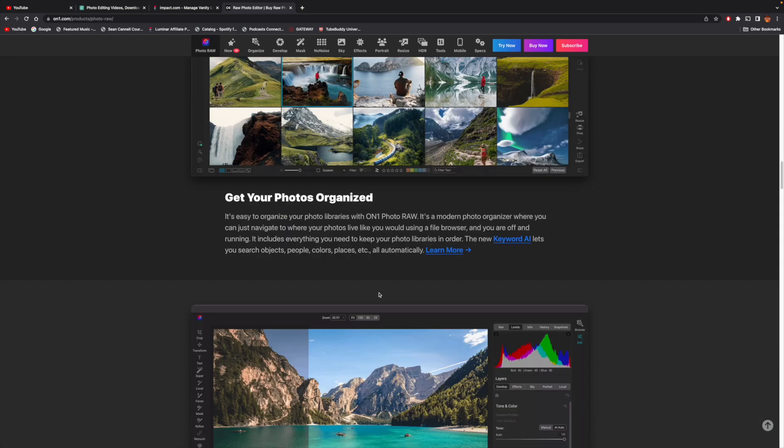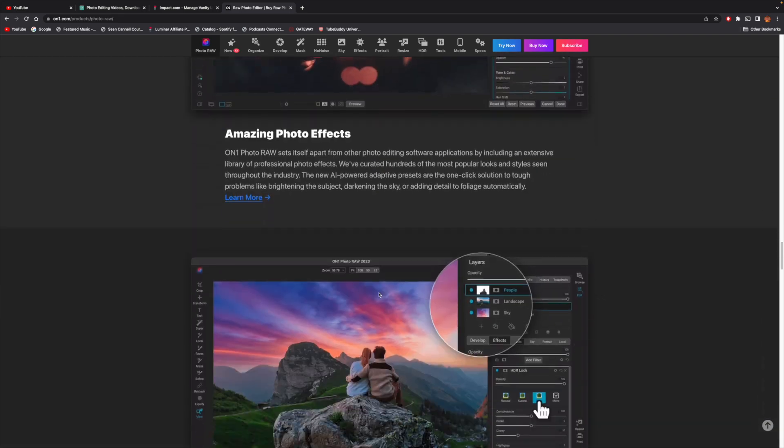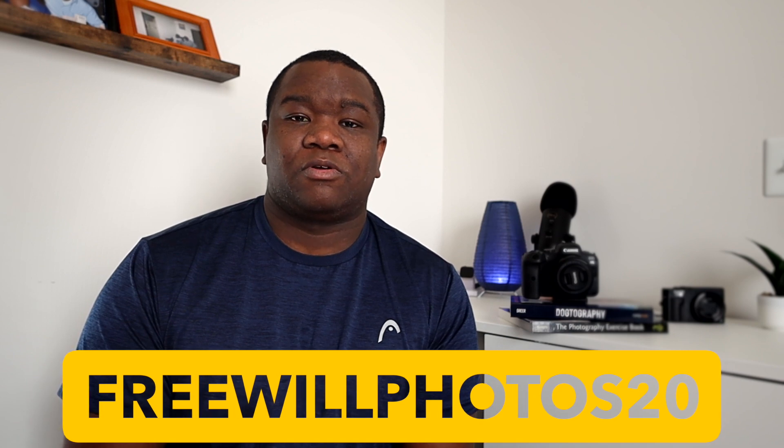I'm really just scratching the surface. That is an affiliate link, and at no extra cost to you I get a small commission if you decide to purchase anything from the website using that link. If you want to save money at checkout, use the coupon code freewillphotos20 and that'll save you 20% on a perpetual license.